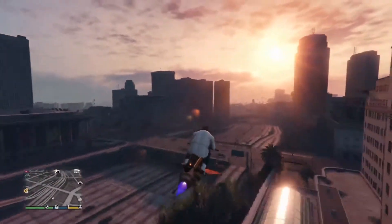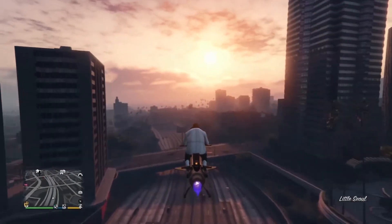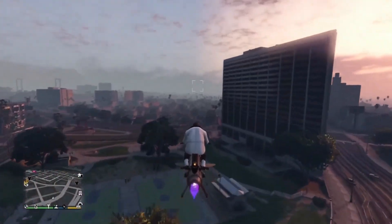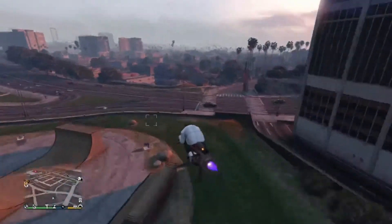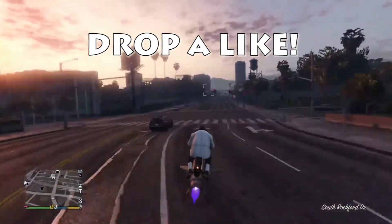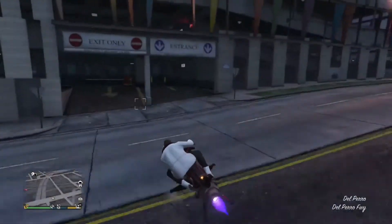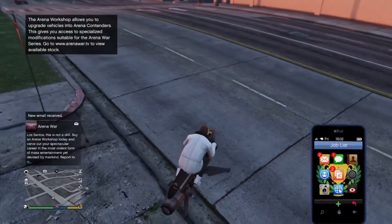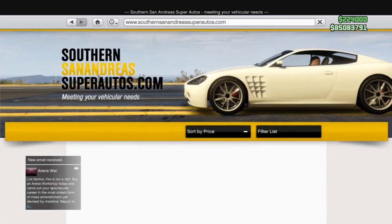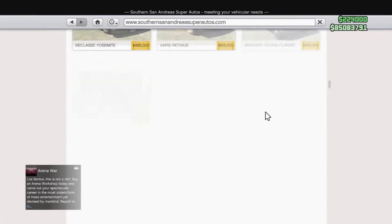Hey, it's your boy live back out here with another legendary video. In this video, we're going to talk about the top five vehicles you should be purchasing in GTA Online if you just bought the game and you got a little bit of money but don't know what vehicles you should be buying. I got these vehicles ranked from five to one, and these vehicles are here to help you make money.